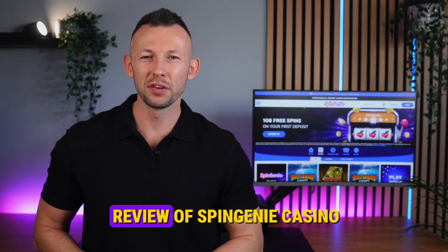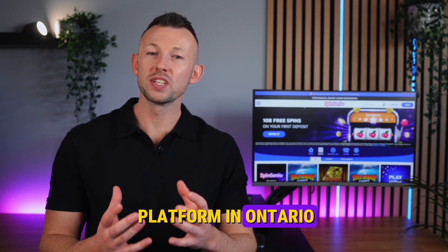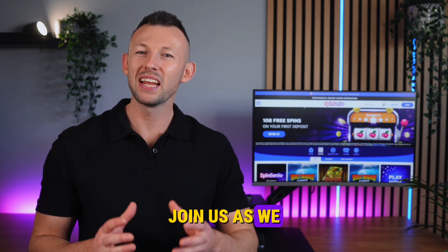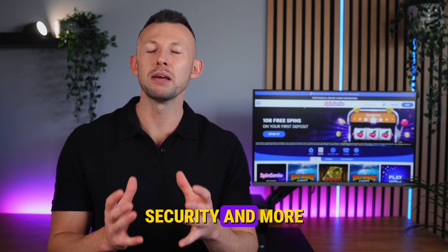Welcome to our detailed review of Spin Genie Casino, a notable online gaming platform in Ontario known for its vibrant array of slots, table games and jackpots. Join us as we delve into the casino's features, evaluating everything from game variety to software, security and more.